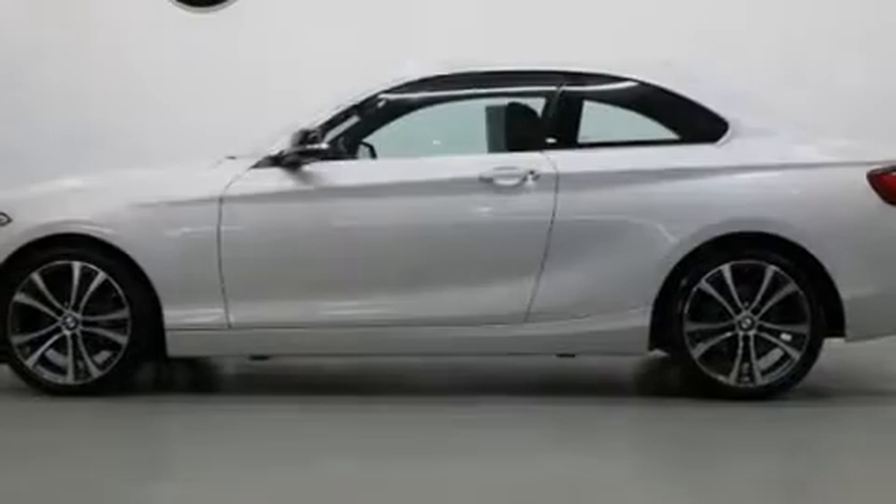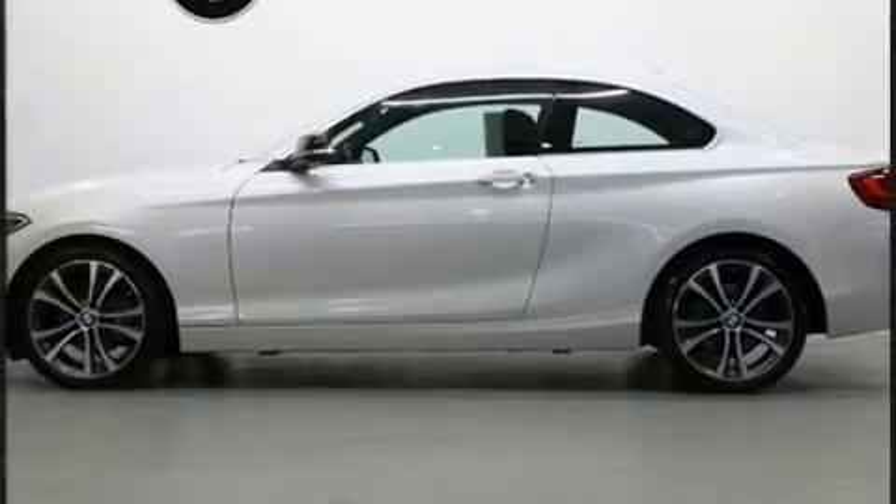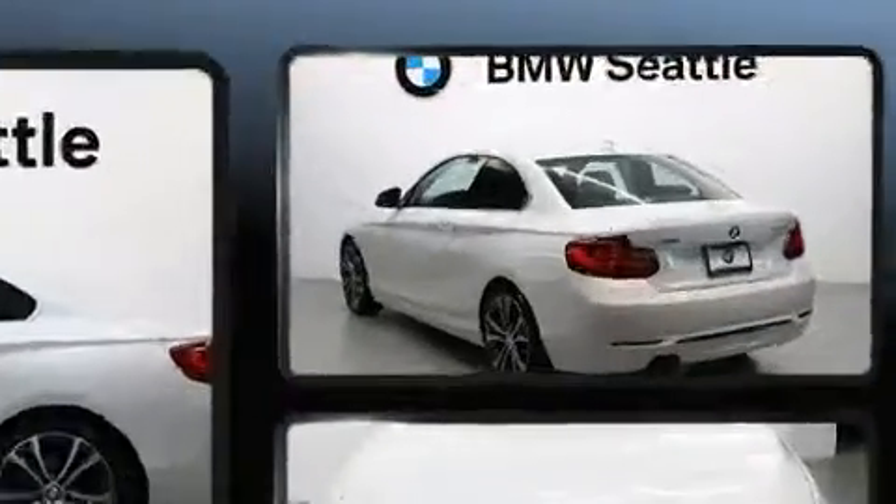Familiarize yourself with the 2015 BMW 228i. This two-door, four-passenger coupe still has fewer than 40,000 miles.